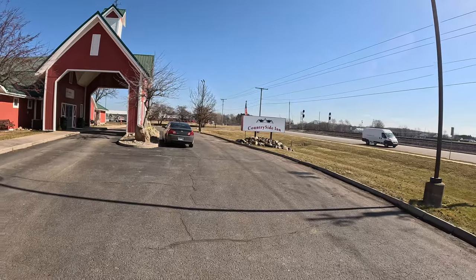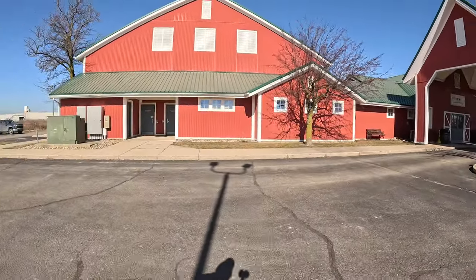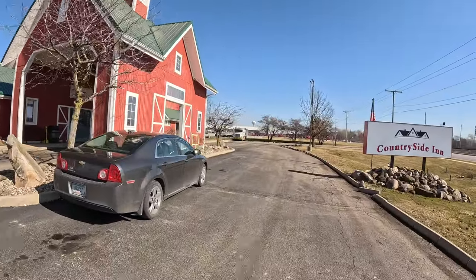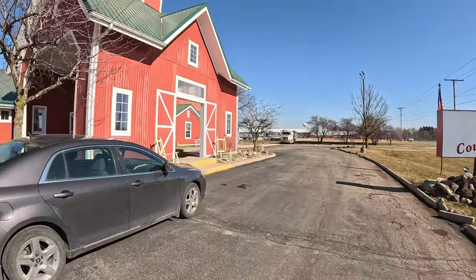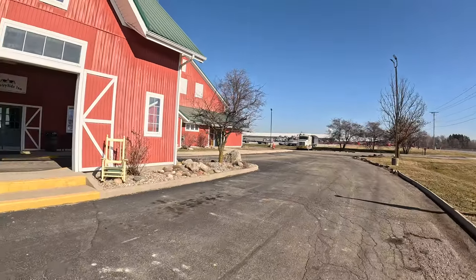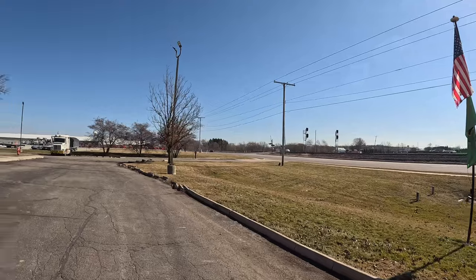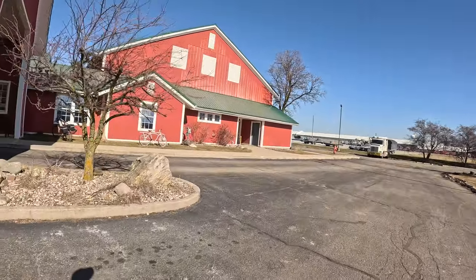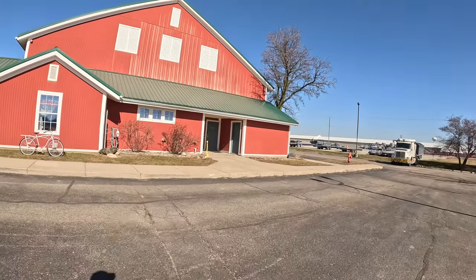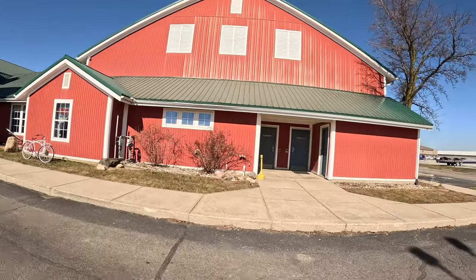It's a cute little place called Countryside — it might even be Amish-owned given the Amish staff cleaning it. The road out front is busy during the day but quiet at night, except you will hear trains. I usually use a sleep fan to drown out noise when Robin is with me, but I didn't have it, so I did hear the train a few times.